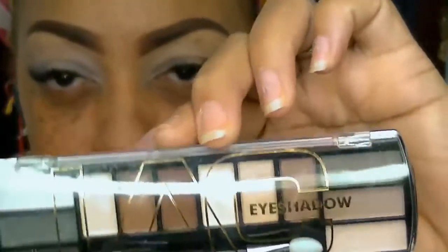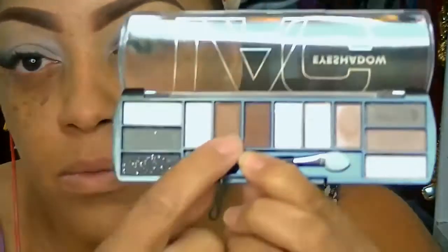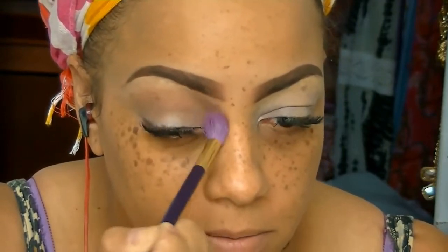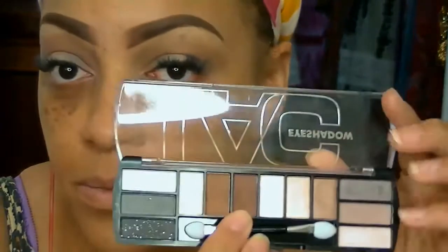Now I'm going to put on some eyeshadow primer before my eyeshadow. This entire eyeshadow palette is LA Colors and was about $2.99 or $3.99. I absolutely love it — you can do an entire look with this palette. They have loads of makeup on that website, so be a cheapskate like me and you'll have a makeup collection in no time.